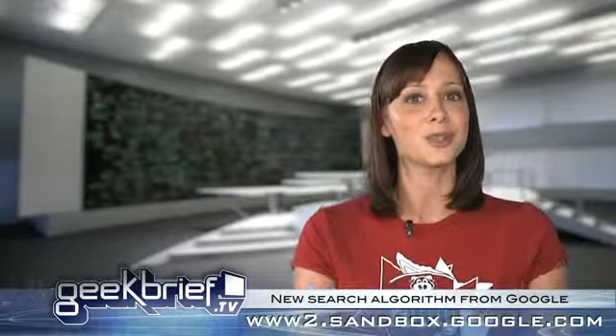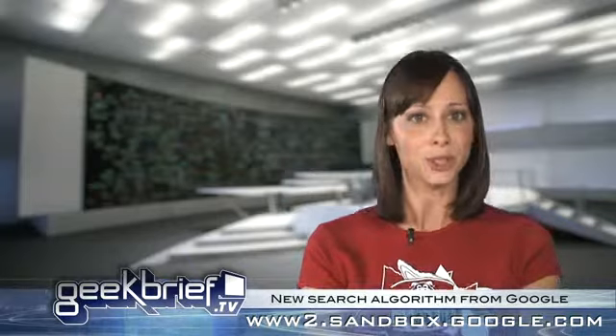As we were shooting, we got a tip that Google is letting people try out its new search algorithm. You can try it out at www2.sandbox.google.com.